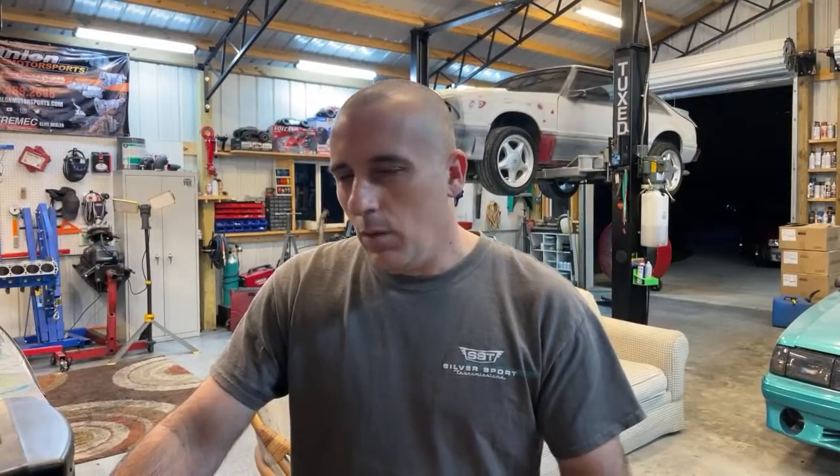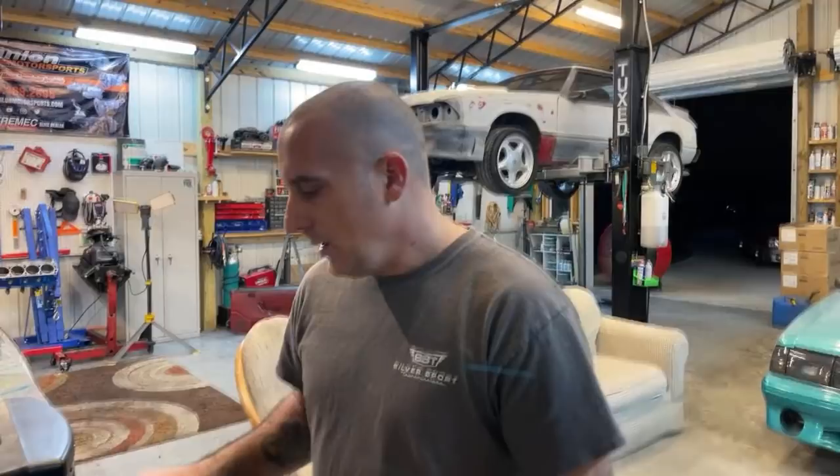How would you guys feel about the possibility of T5-swapping this car? Welcome Lewis to the Cobra package — I appreciate it. How would you guys feel about that? At some point, if I lose interest in this AOD — I love an AOD, I really do — but if it starts giving me trouble, I'm scared I might pull this thing out. So how bad would you guys be pissed off if that happened?